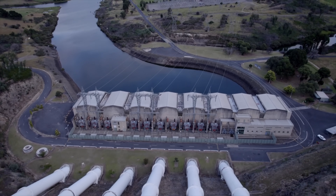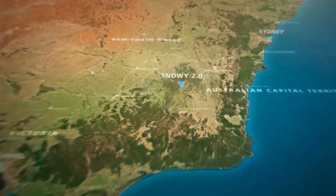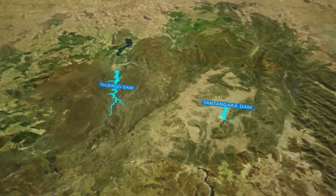Today we're going to talk about how Snowy 2 unearthed an ancient mystery. Snowy 2.0 is the latest addition to the Snowy scheme in the heart of the Snowy Mountains in New South Wales, connecting Tantangara and Talbingo dams.